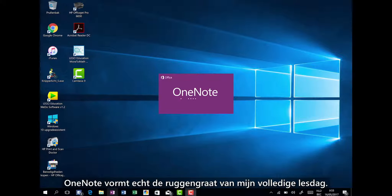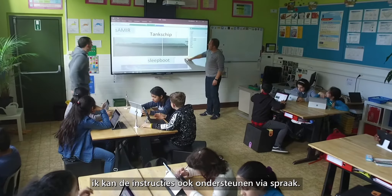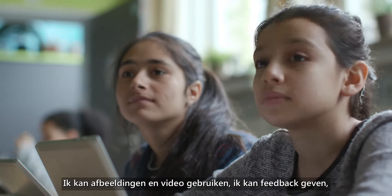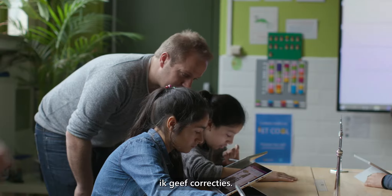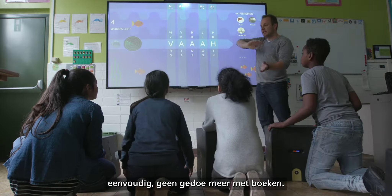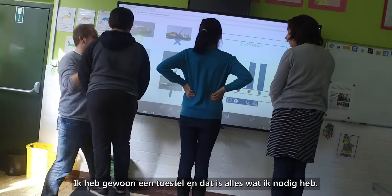OneNote is really the backbone of my complete lesson day. I can write down my instruction, but I can also support the instructions by speech. I can use images, I can use video, I can give feedback, I can give corrections. It's all very simple. I don't have the hassle with the books anymore — I just have one device, and that's all that I need.